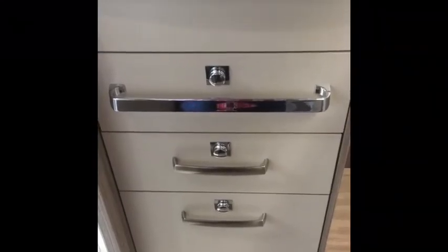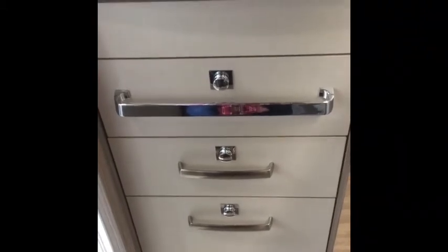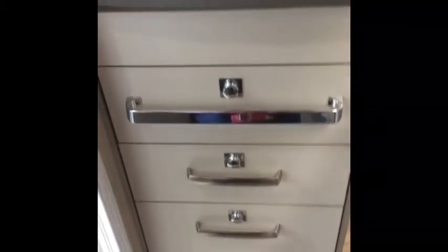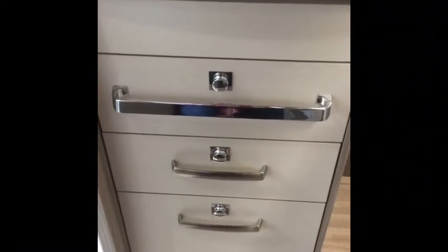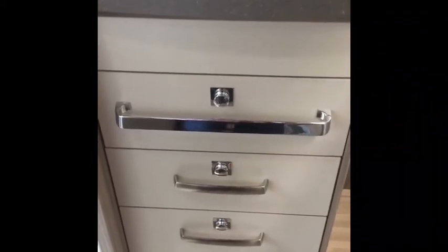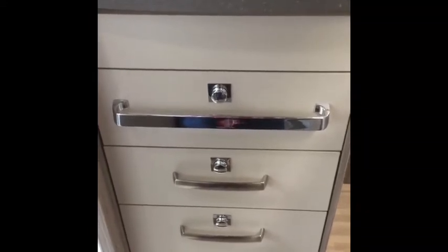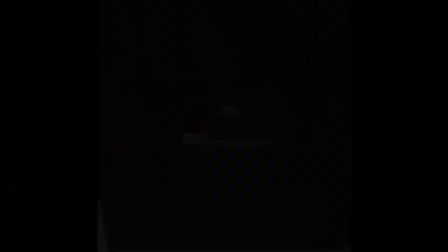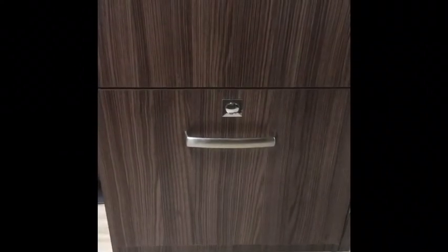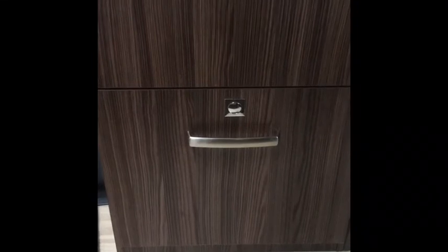All your crockery, cutlery and cooking equipment will be located in these drawers. It's all been washed between hires — put through the dishwasher and then wrapped in cling film so everything is completely clean and fresh for each hire. In our 313 model, all of your crockery, cutlery and pots and pans are located in this bottom drawer here.